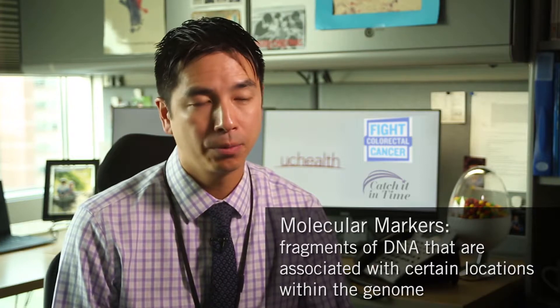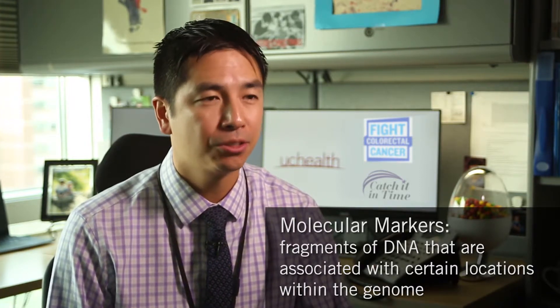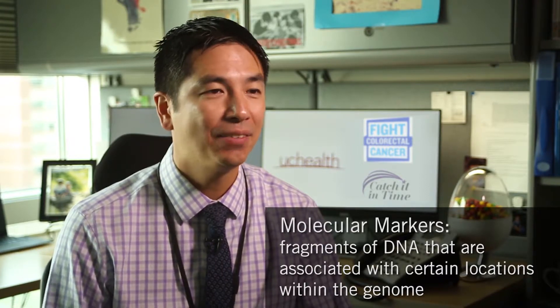Recent data has shown us that tumors that develop on the left side of the colon versus the right side may behave differently. This is important because tumors on the left side may respond to targeted therapy for metastatic colorectal cancer differently than those on the right side. We also know that prognosis — how aggressive that cancer is — may differ based on left versus right side. That's why even alongside major molecular and mutational tests, the side the tumor develops on may change your treatment management.